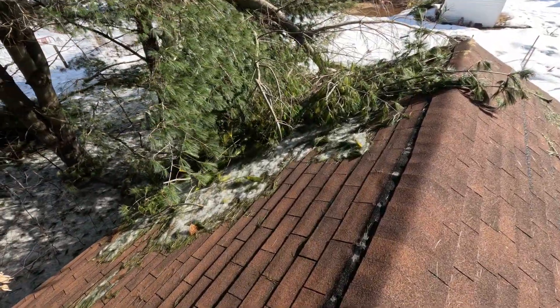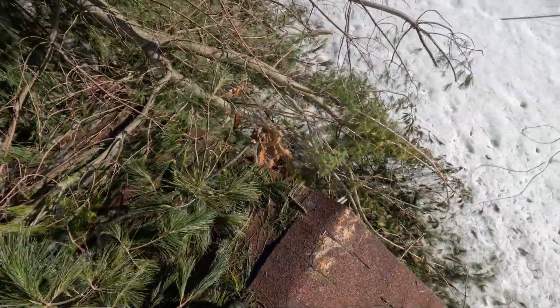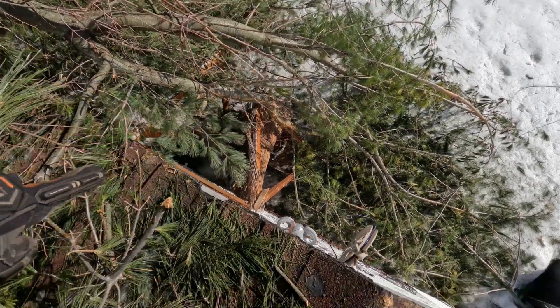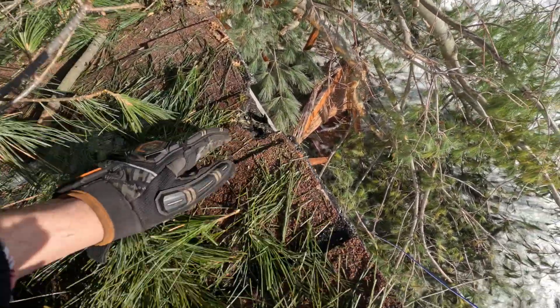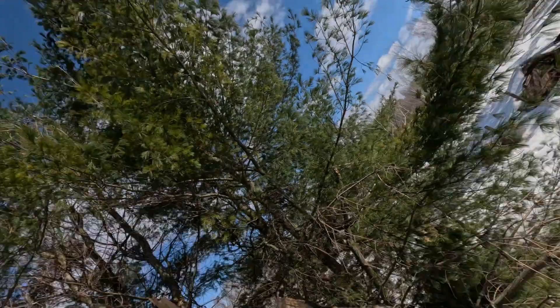That's a pretty big, thick branch, but it looks like it missed the roof. It did take out my father's tiki shack though. You can see where the bark's peeled off — it was probably right here where the shingles are cut out. Overall, we got off lucky. Our clothesline was taken down too — the weight of this branch just snapped the cable.